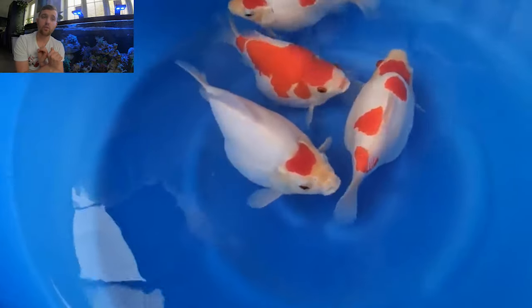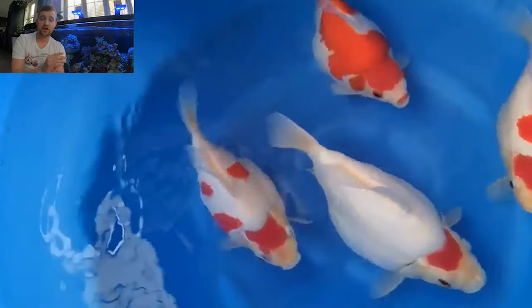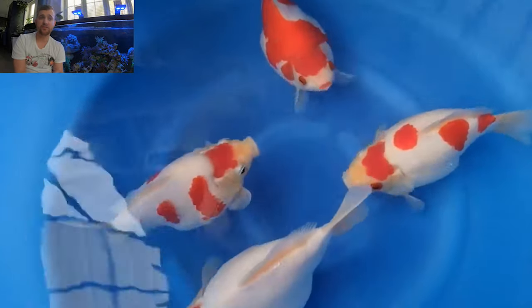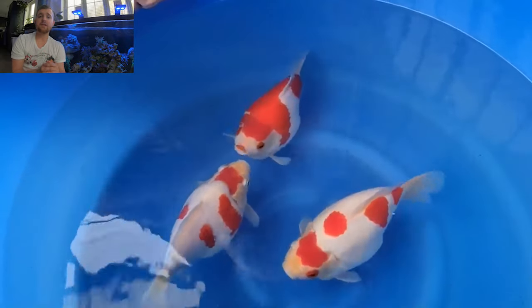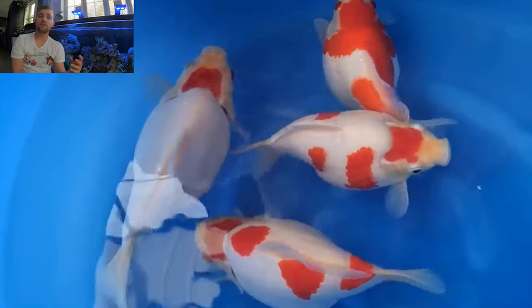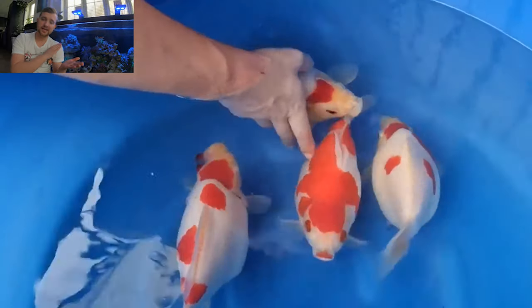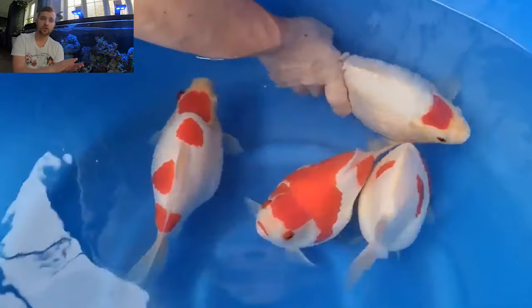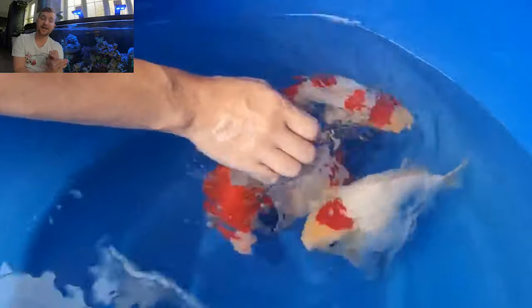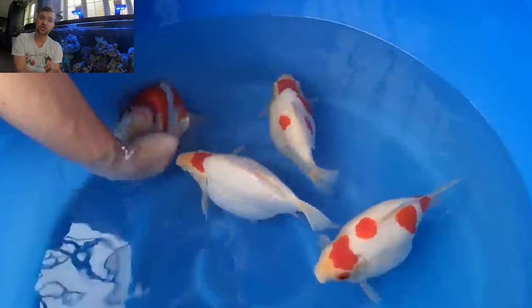You can see they've got really crisp white shiroji — that's the white skin — and there are no shimmies, which refer to black spots on the skin. The beni is very soft on some of these fish, which shows they could be quite young. Generally when selecting smaller fish, you want to look for soft beni. Soft beni refers to the red on the fish — we want it to be a little bit pale with a nice clean, straight, glossy look. We don't want it to be too red too early on.